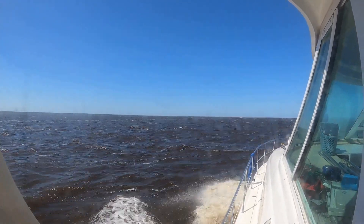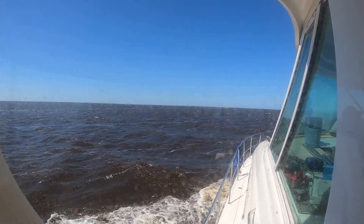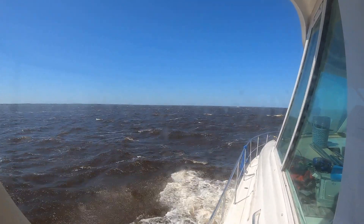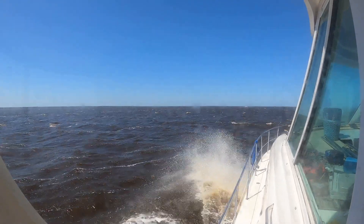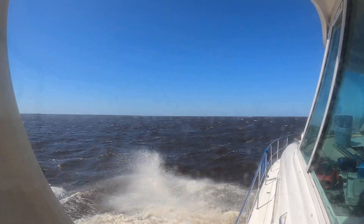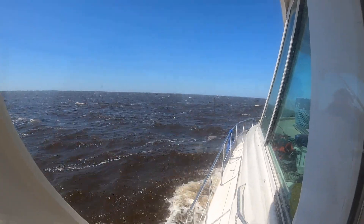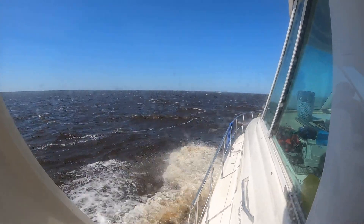The winds are about 19 miles an hour and they really were supposed to be down to about 10 miles an hour by now. Looking at the apps, it's not going to get down to 10 miles an hour until about eight o'clock tonight. We were planning on anchoring out in a cove but there's also a small marina where we were planning to get fuel — we might stay there too. We haven't decided.